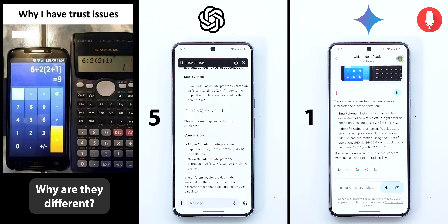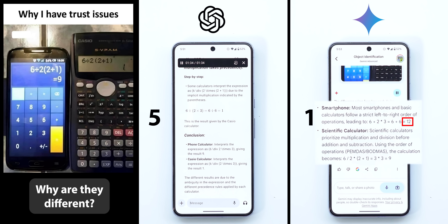Gemini responded: most smartphones follow strict left-to-right order of operations, leading to 6 + 2 × 3 = 6 + 6 = 12. Scientific calculators prioritize multiplication and division before addition and subtraction using PEMDAS/BODMAS, giving the result 9. It seems like Gemini hallucinated here — it stated the smartphone answer is 12, but in the actual image it's 9, and it said the scientific calculator answer is 9, when in reality it's 1. So another poor result from Gemini.